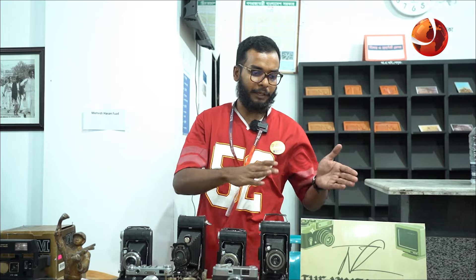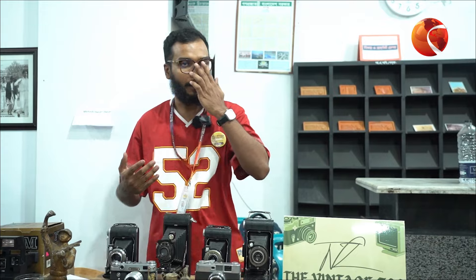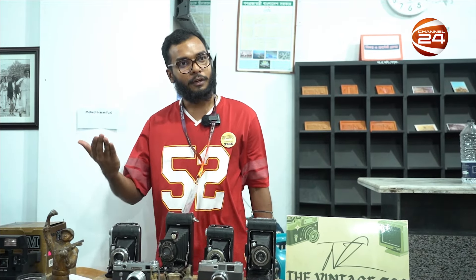The typewriter is from the 1960s. This is a typewriter — my personal collection includes a typewriter. I tell you that I have collected the typewriter.